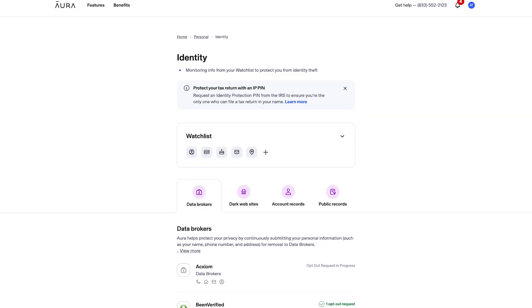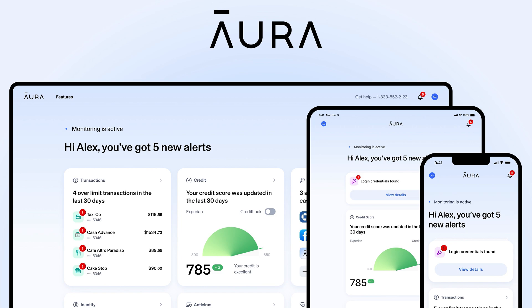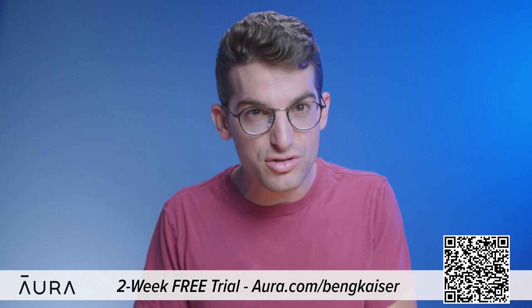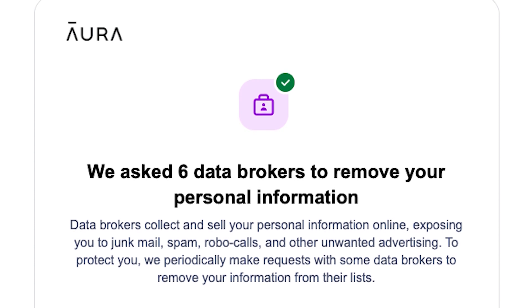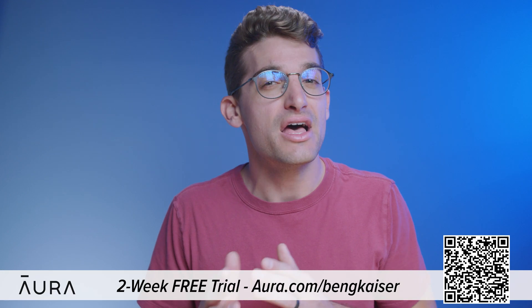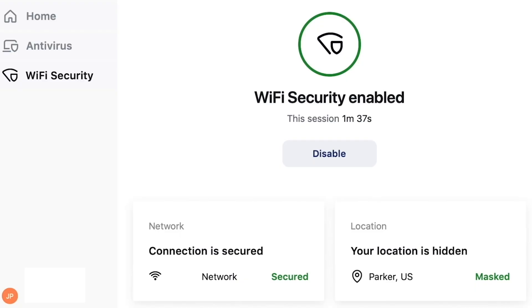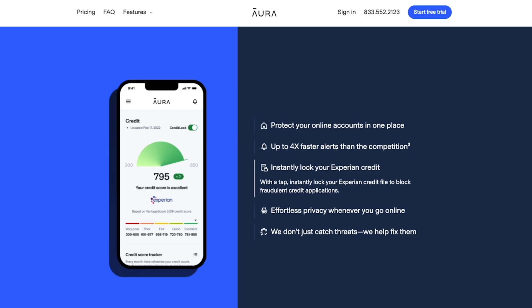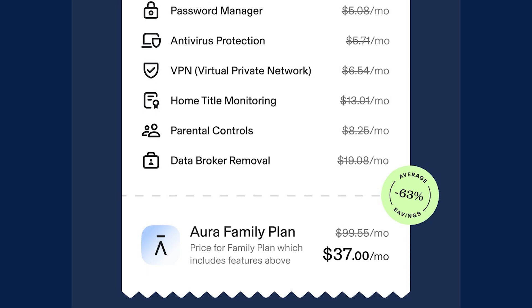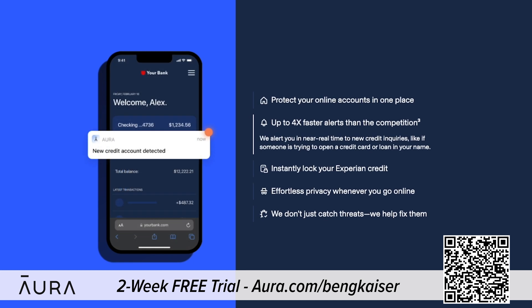Anyone can find anything on the internet, including your full legal name, your personal email, your home address, phone number, and even your relatives. That's why I'm excited to tell you about today's sponsor, Aura. We've been using Aura to monitor our personal information online for over a year now and have been able to reclaim control of our personal data. This information is accessible because of data brokers who profit by selling your information to robocallers, telemarketers, spammers, and anyone else that wants to learn more about you. You can use my link by going to Aura.com/BenGKaiser to try a two-week free trial to see how many data brokers are sharing your information. Aura's app also features a VPN, password manager, real-time credit and identity theft monitor, internet parental controls, and protects your devices from malware. Aura has almost every internet safety tool you'll ever need, all inside one app. Let Aura do the hard work of keeping you safe online — sign up now for a two-week free trial with my link in the video description.